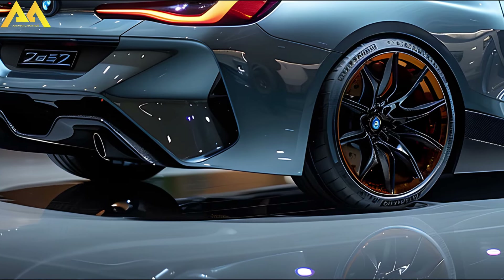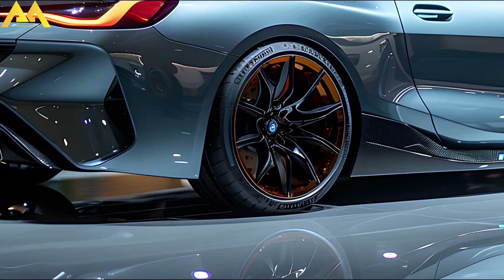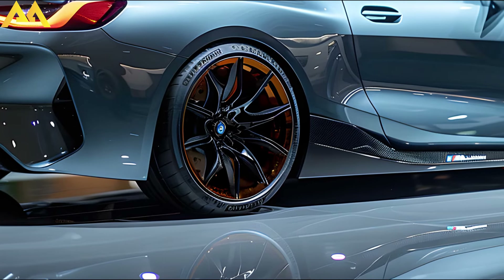Welcome back to Automatic Addiction. The popular BMW 2 Series Coupe is getting some modest modifications for 2025.